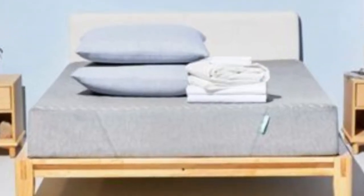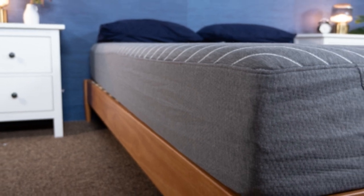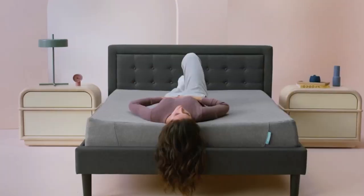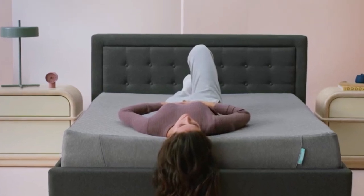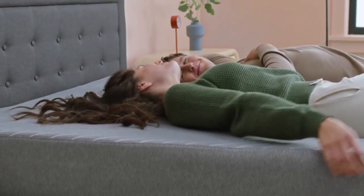The balance of contouring and support caters to side and back sleepers, since these sleep positions need cushioning for areas like the shoulders, hips, and spine, but also require support for the lumbar region. Sienna offers a 180-night sleep trial for customers to test out the bed. The mattress is also backed by a 10-year warranty, and shipping is free to addresses in the contiguous U.S.